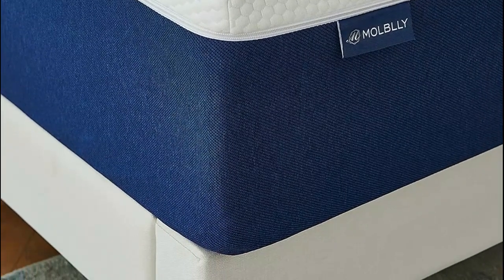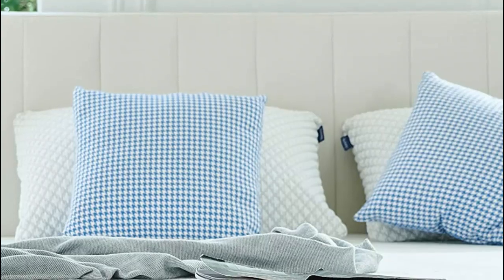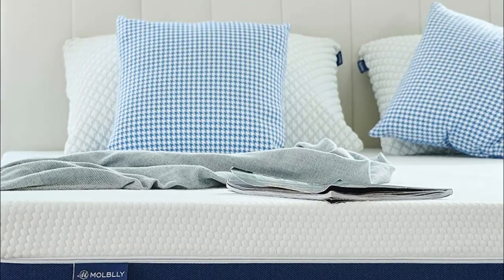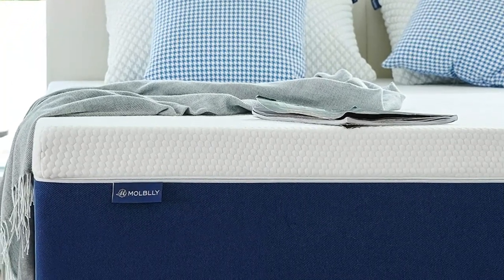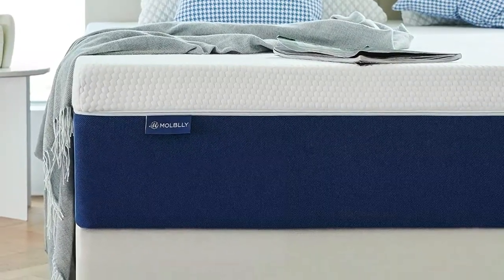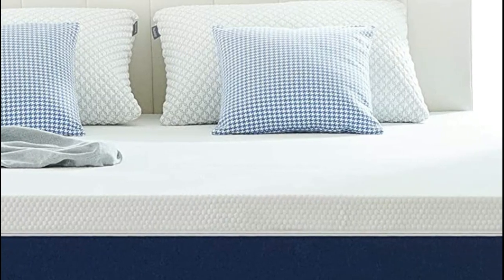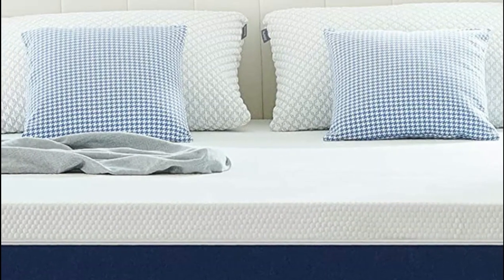The buoyant, no-sink support foams adapt and conform to your body for optimal pressure relief, while the specialized foams minimize motion transfer so that your sleep remains undisturbed. The Molblly mattress is compressed, rolled, and shipped in a box for simple setup, making it easy to fit through narrow hallways and staircases. This versatile mattress can fit all types of frames, including box springs, floors, slatted bases, flat platforms, and adjustable beds.